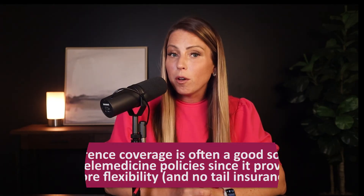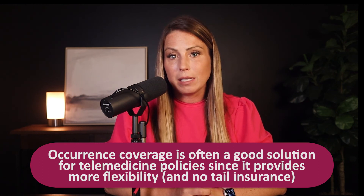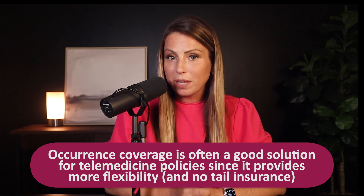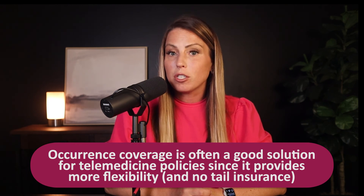Occurrence coverage, although more expensive, is often a good solution for telemedicine policies since it provides more flexibility and no tail insurance. If our radiologist had occurrence coverage, he could add or remove locations with no worry of tail insurance. So keep this in mind as you talk to your agent about the states you want to work in, and plan accordingly.